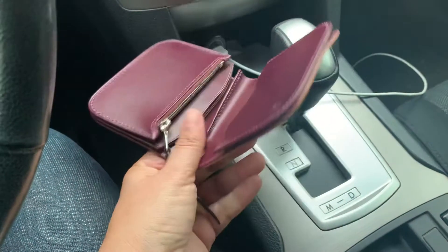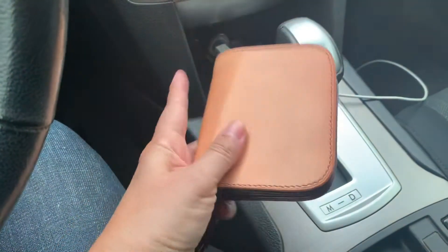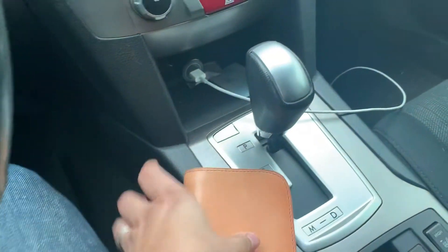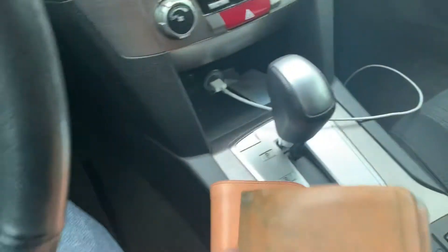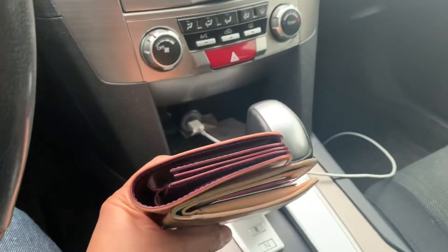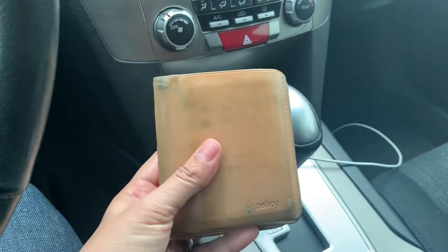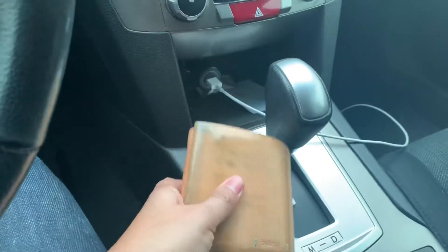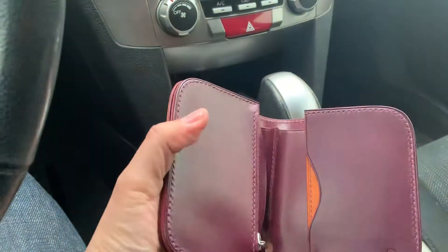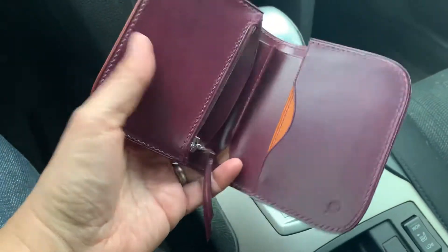The leather is thinner than I thought it would be, which I like, because I was worried this would be too thick in my pocket. I've been carrying the Bellroy Premium Note Sleeve for a while, and when you compare them, it's a little bit bigger but not noticeably bigger — they're about the same size width and height wise. This is just a little bit thicker, but it's so beautiful.